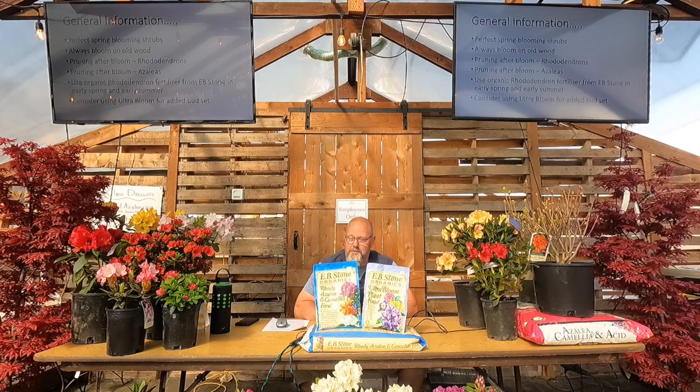Rhododendron and azalea is the perfect spring blooming shrub — the classic Pacific Northwest plant. Rhodies grow all over the world, even in the tropics, which we can't grow here outside. But rhododendron is a pretty vast genus of plants. Some folks on the east coast and different areas of the country can grow them, though their selection is much more limited than we have here with our typical mild winters. We can grow just about any rhododendron around the area.